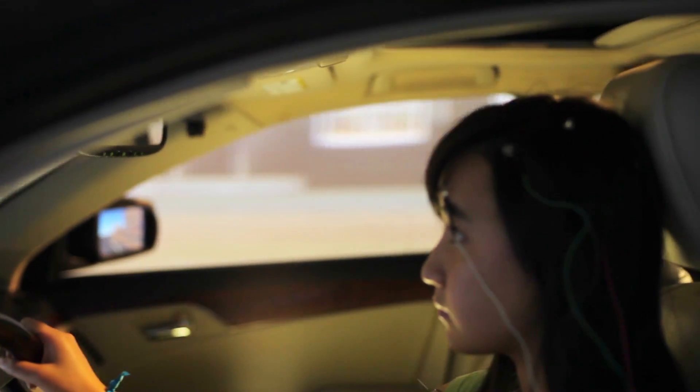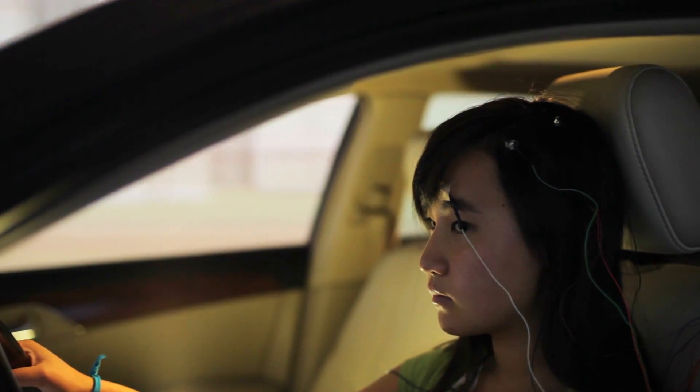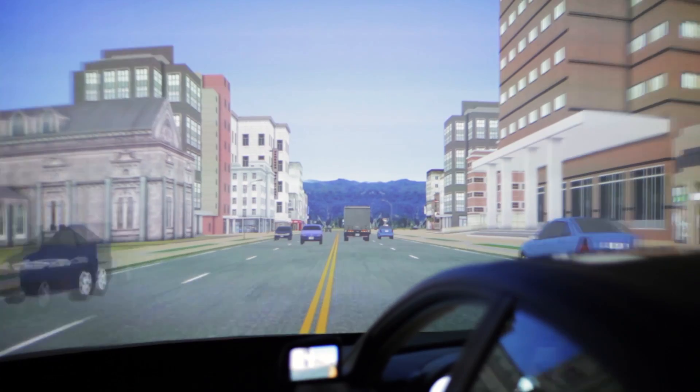The idea is to get a simulator that anyone can just dive in and start messing around with. This was a great collaboration between the REVS program at Stanford, the Center for Automotive Research at Stanford, and the Toyota Collaborative Safety Research Center. We now want everybody at the university to be using it, regardless of discipline.